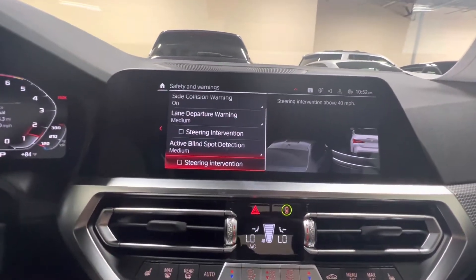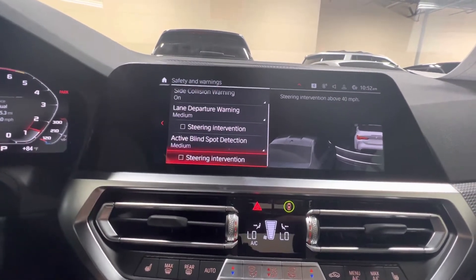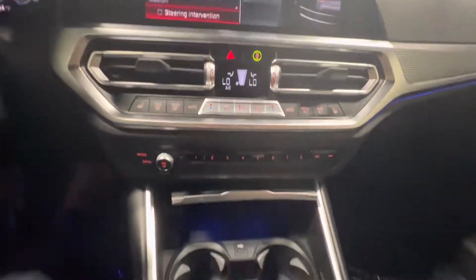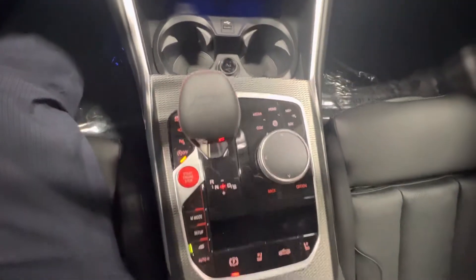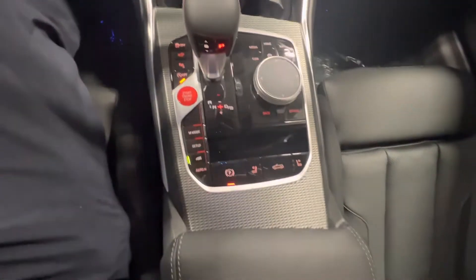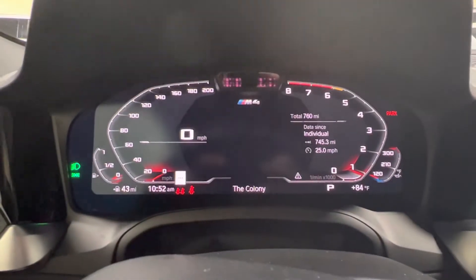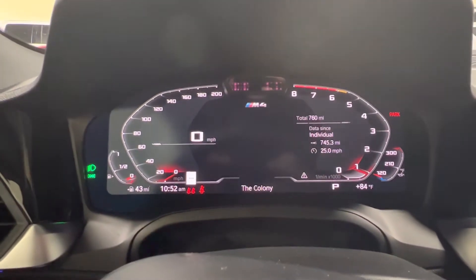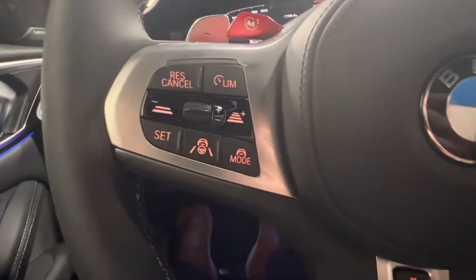You can turn the steering intervention off, which is off right now, or you can activate it — it'll actually stop you from shifting lanes if you don't see that somebody's right next to you. Heated seats. Heads-up display here. Sitting on 745 miles.